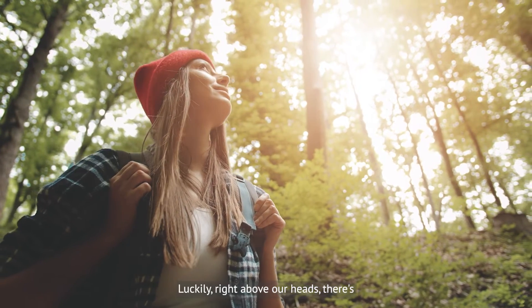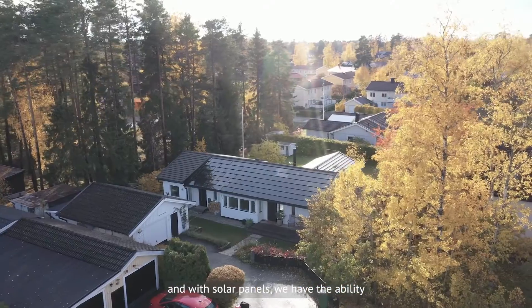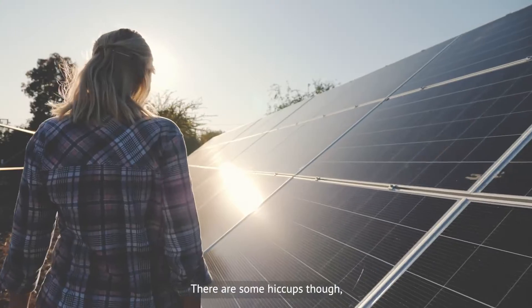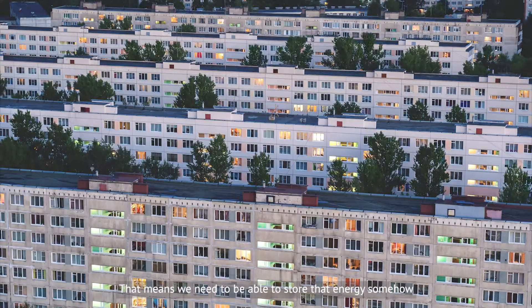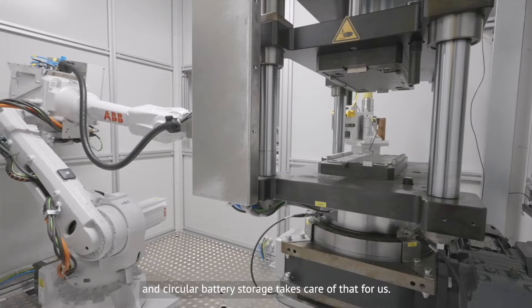Luckily, right above our heads there's this infinite energy source smiling down at us, and with solar panels we have the ability to harness that power. There are some hiccups though, like the sun doesn't shine at night — even my dog knows that. That means we need to be able to store that energy somehow, and circular battery storage takes care of that for us.